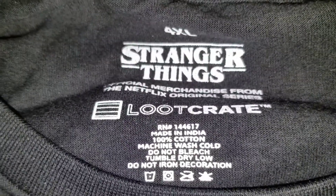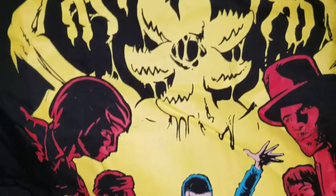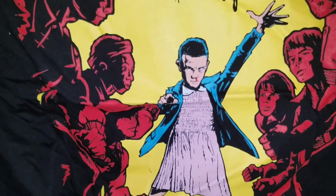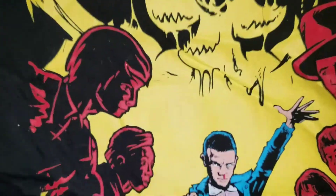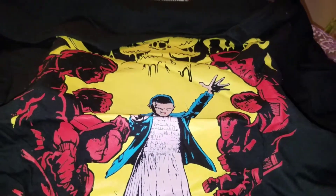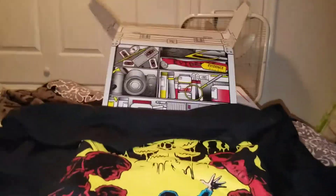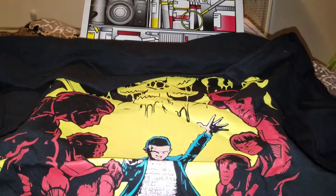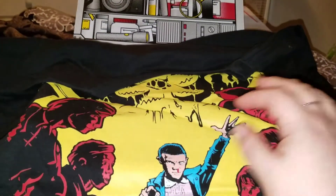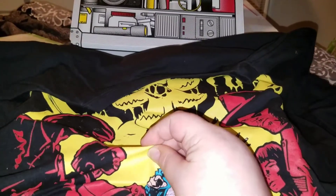Stranger Things! Nope, this is my shirt - he can't have this. He loves Stranger Things though. Look at it - they gave us an official Stranger Things t-shirt! This is so cool, this is so my t-shirt. They called her 'L', right? Yes, that was her name - her name was L. I love this!